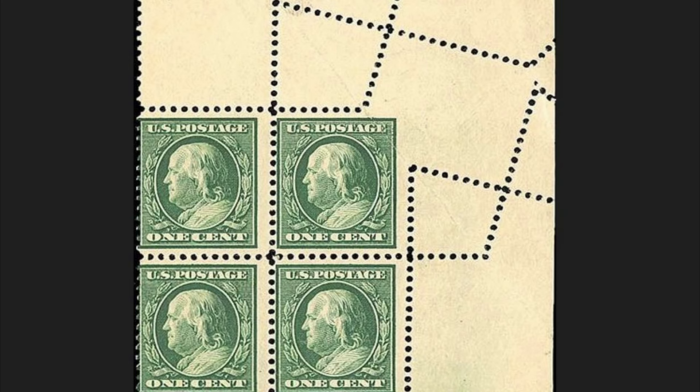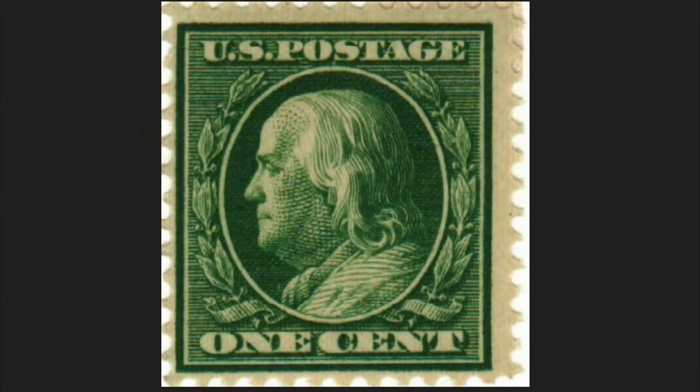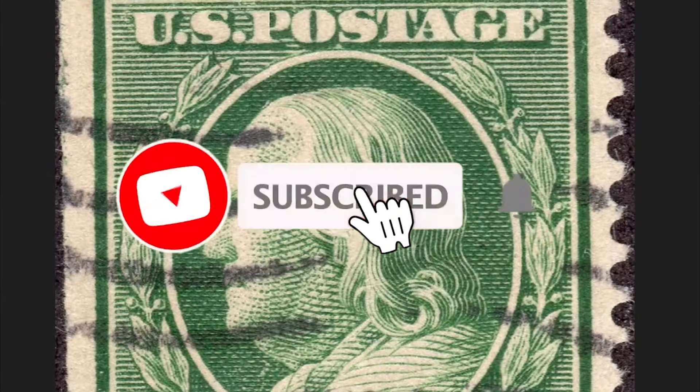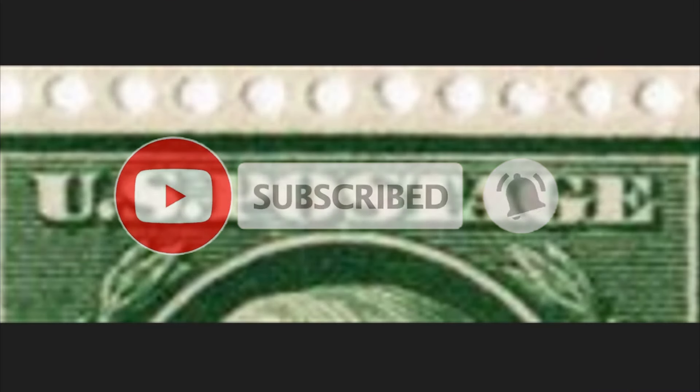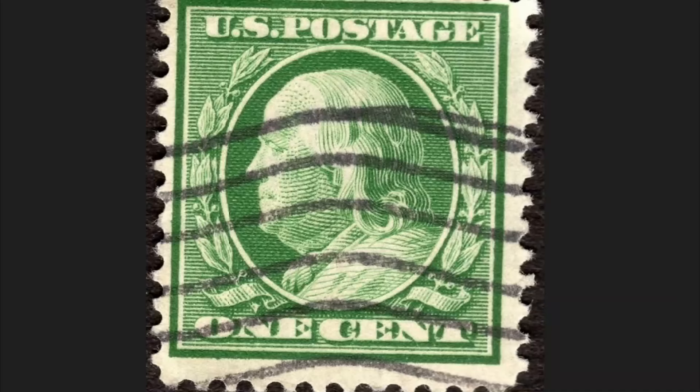The design was used for the one-cent rate, satisfying use in postcards. Above the bust you will see the writing 'US Post' and below the nominal value: one cent of the US dollar. The simplicity and uniformity of the new design significantly reduced production costs and extended the life of the steel printing plates used in stamp production. The series was released on December 1st, 1908.